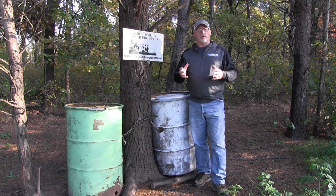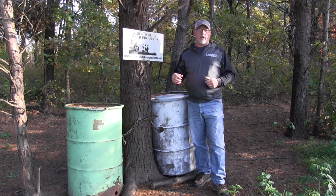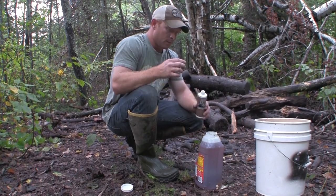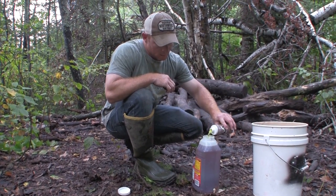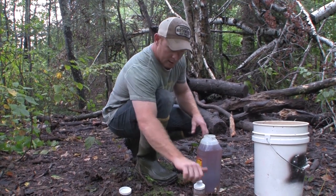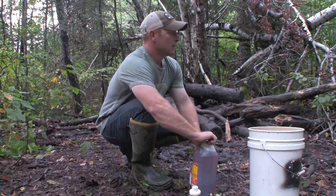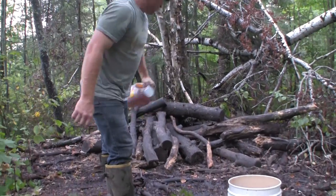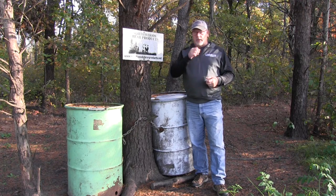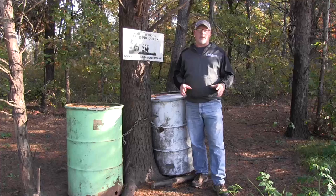Starting with the ground, we want scents on the ground that the bears will get on their feet and they'll track around the area and spread the word, so to speak. Northwood's Bear Products Gold Rush is excellent for that because you mix it with cooking oil and then you just dump it on the ground, splash it around. It is a super strong smell — fantastic for really spreading the word and getting the scent out there so that the bears will get that on their feet and track it around.